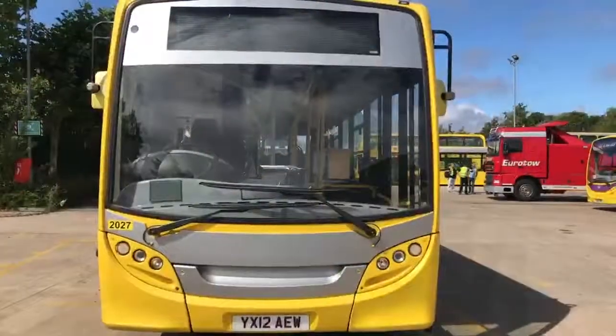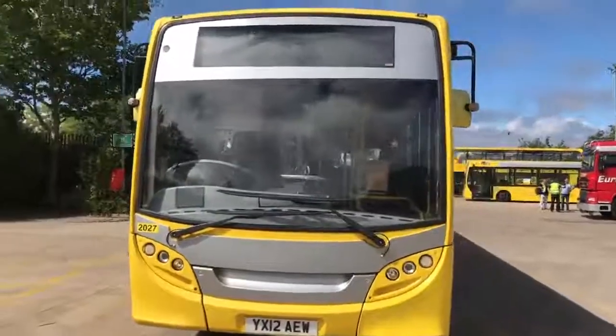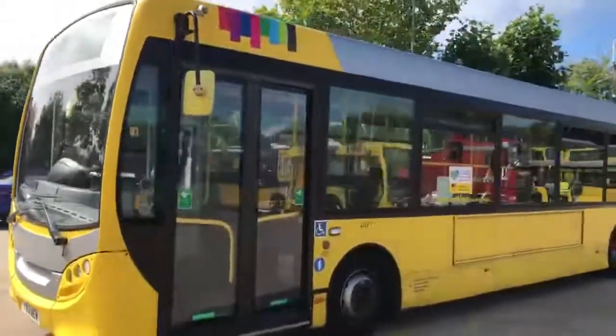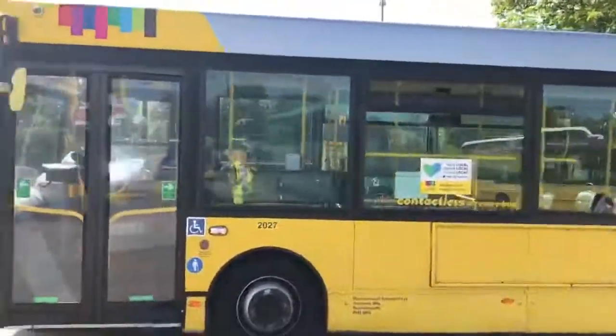Welcome to the Bus Shop. My name is Andy Biggs and this is a short preview presentation video on this used ADL Enviro 200 ex-Yellow Buses fleet vehicle. Registration number YX12 AEW. This is a former Yellow Buses fleet vehicle being remarketed through the Bus Shop on behalf of the finance company owner.